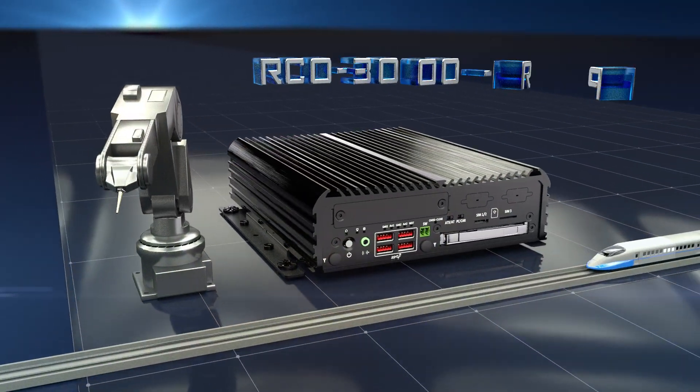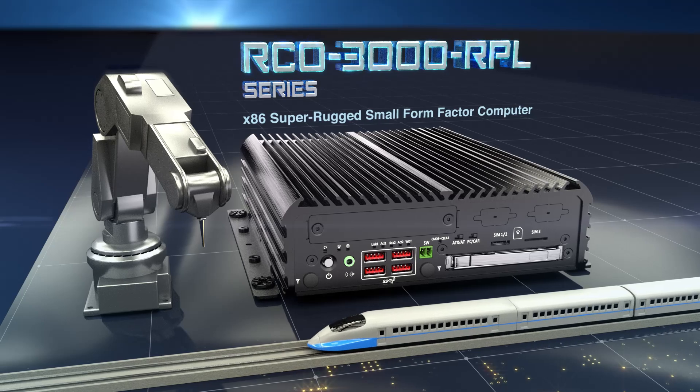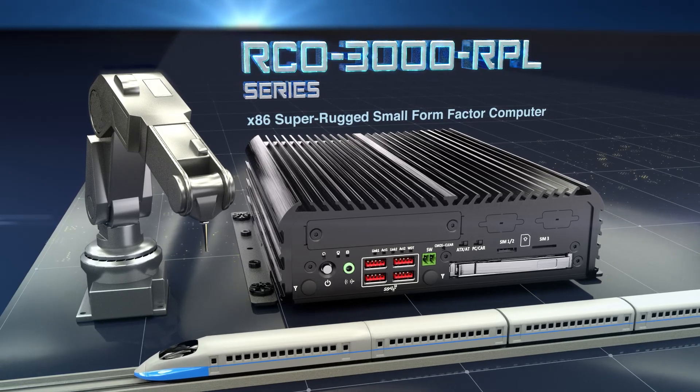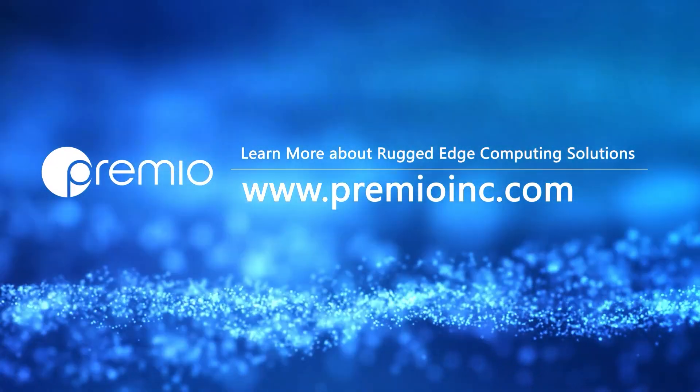The RCO 3000 RPL series strikes a balance in edge performance, IoT connectivity, and edge-boost scalability, all within a small form factor. To learn more about the RCO 3000 RPL, visit our website or get in touch with a rugged edge expert.